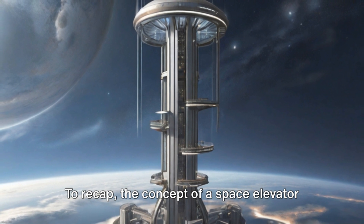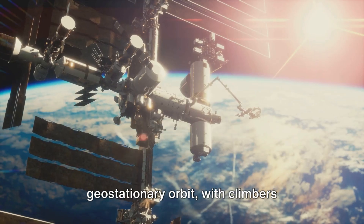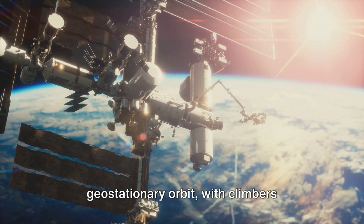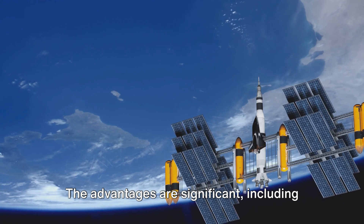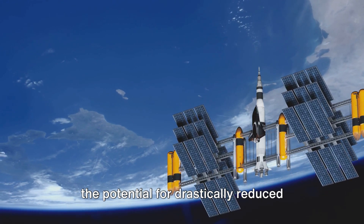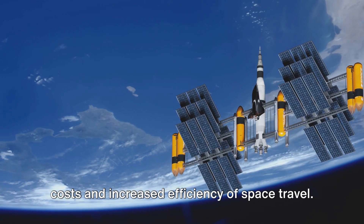To recap, the concept of a space elevator involves a tether extending from Earth to geostationary orbit, with climbers ascending this tether to carry payloads into space. The advantages are significant, including the potential for drastically reduced costs and increased efficiency of space travel.